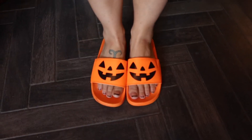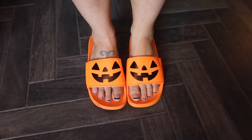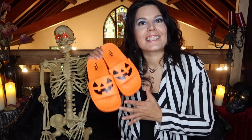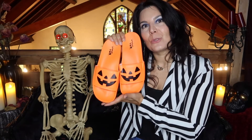She makes the cutest stuff ever — mugs, hats, pajamas, literally everything you could think of, even the little charms that you put on your Crocs. It's to die for, literally. So once again, guys, this small business is M & Sprout, and these are the orange jack-o-lantern pool slides.